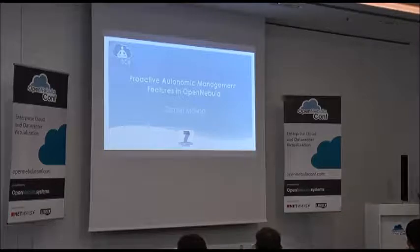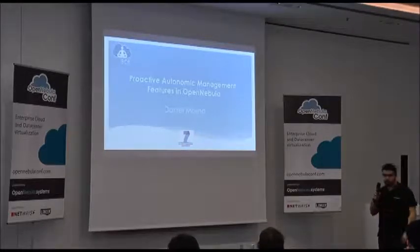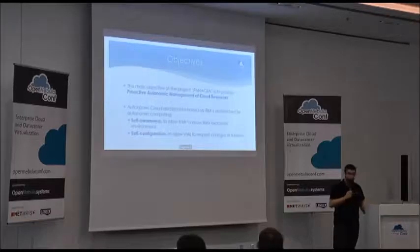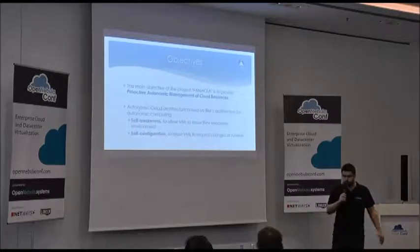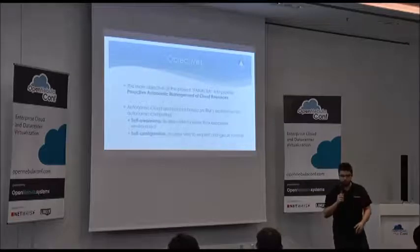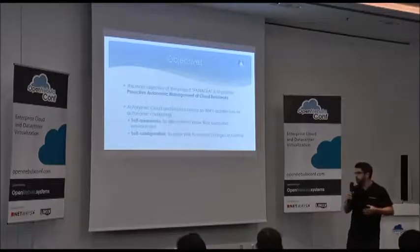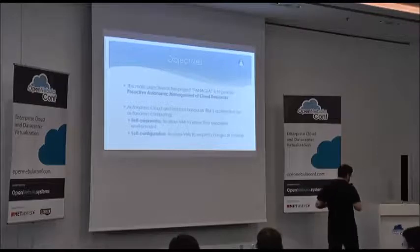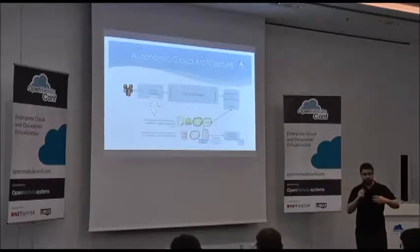This is the last talk. I'm Daniel Molina and I'm part of the OpenNebula team. I'm going to show you our work on Panacea, a European project we are part of. The main objective of Panacea is to provide proactive, autonomic management of cloud resources. The idea is that we deploy a group of VMs as a service, and when these VMs are running, they need to be able to reconfigure, self-protect, and self-heal from inside the VM. So we need to provide an effector to perform these actions.